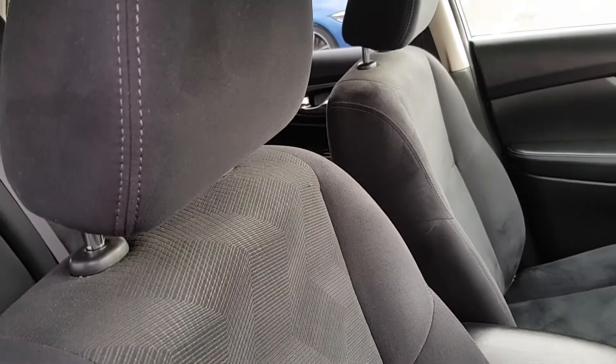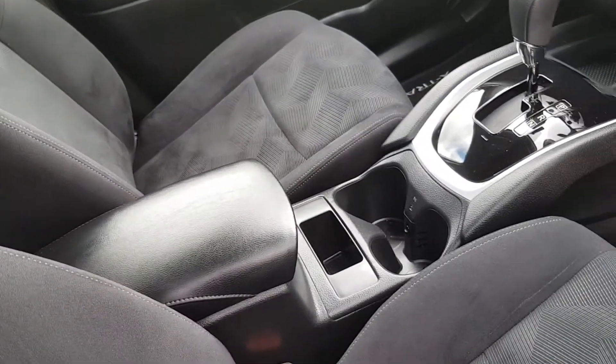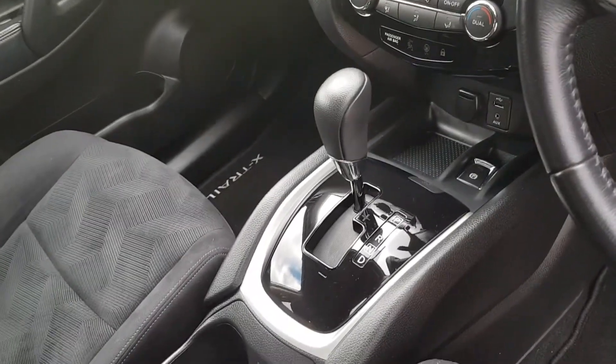Upholstered in black cloth with a leather armrest in the centre console and 2 cupholders, and this is in automatic transmission.